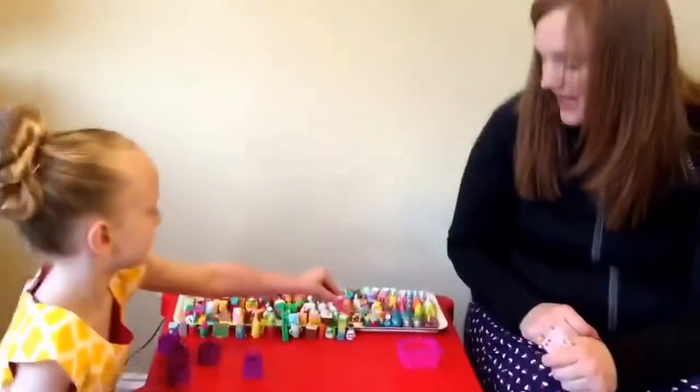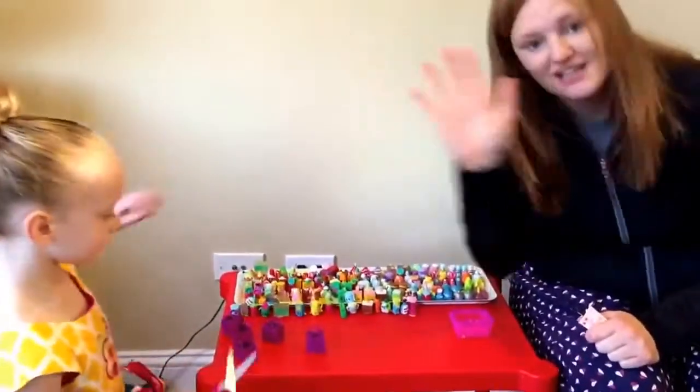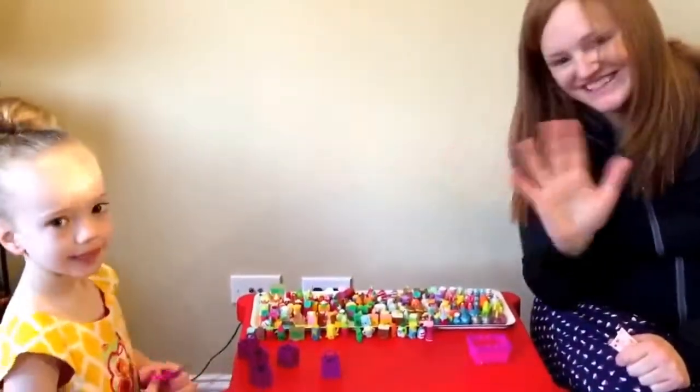We got some pretty good Shopkins. They're hard to find these days. See you later, friends! See ya! Bye!